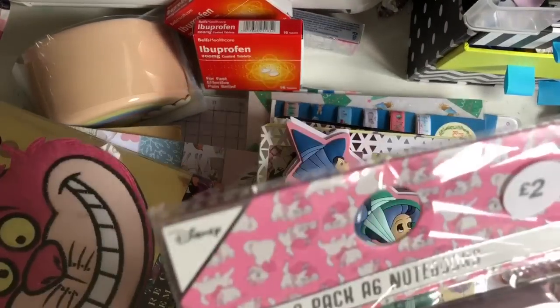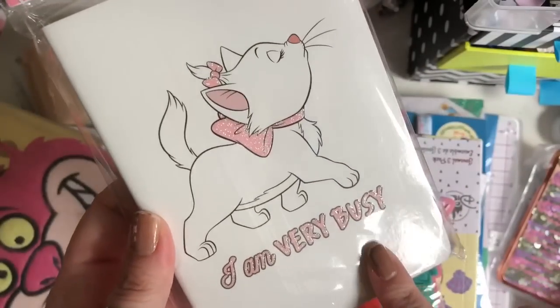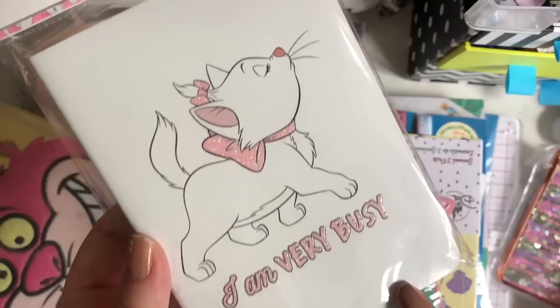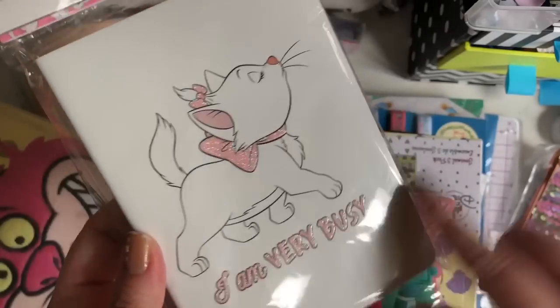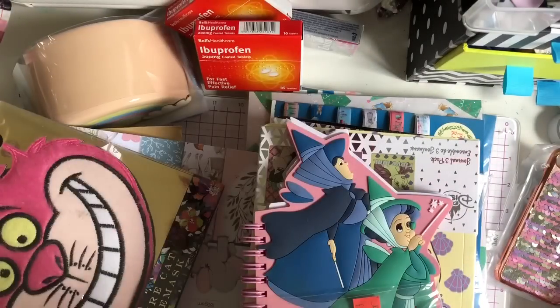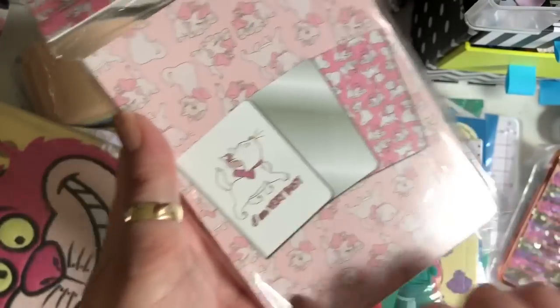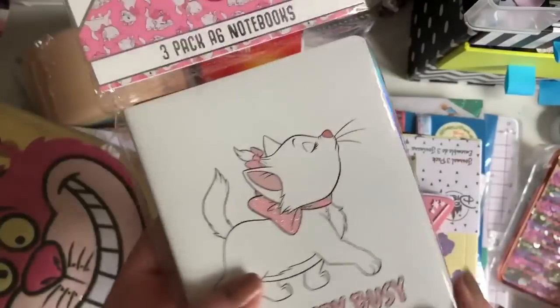Then I found these new A6 notebooks - they're the Marie ones. They had the Mickey Mouse ones but they didn't have any more of them left. And it's got Marie on and it says 'I am very busy', and she's from Aristocats. And then you have a holographic iridescent one, and then you have a Marie print all over them. And these are £2 for the pack of three.